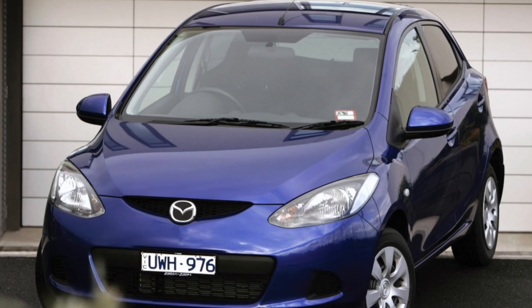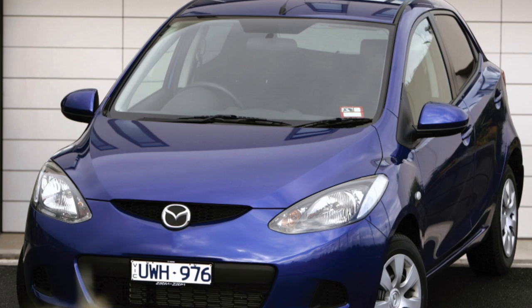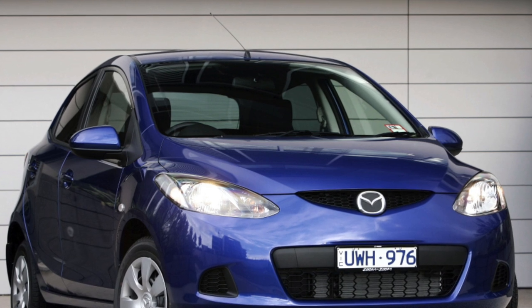Mazda 2 boasts a rather massive front bumper expanding downwards. In combination with the lower side skirts, it visually shifts the vehicle's center of gravity towards the road, giving the impression of high stability.